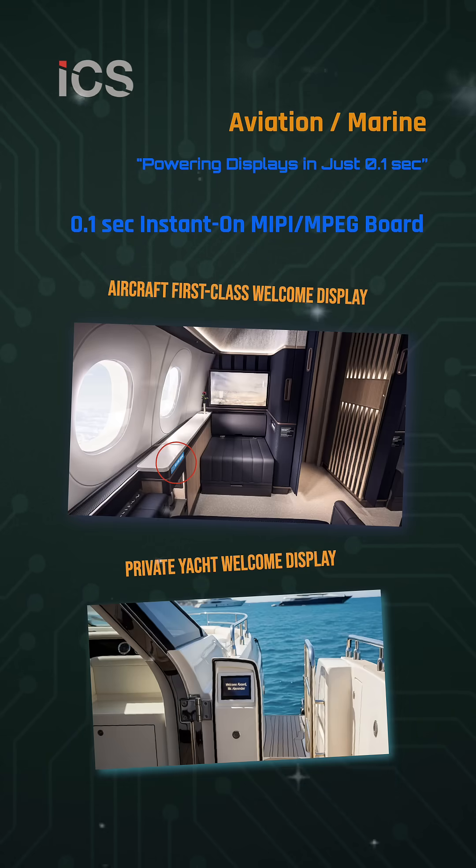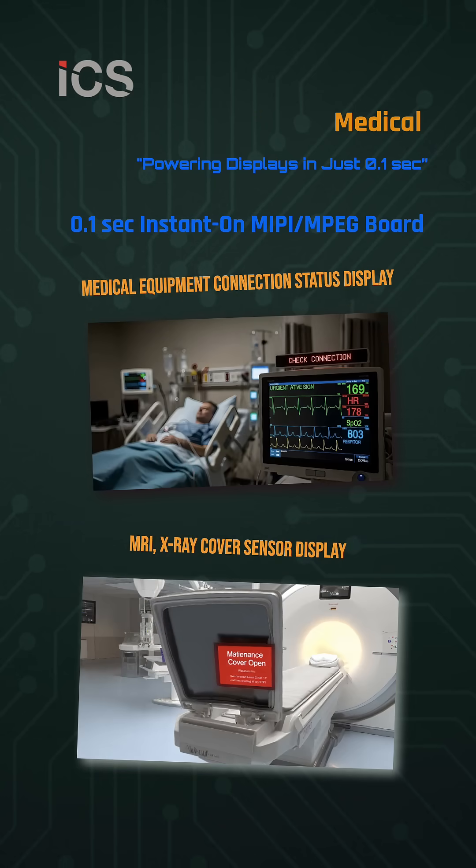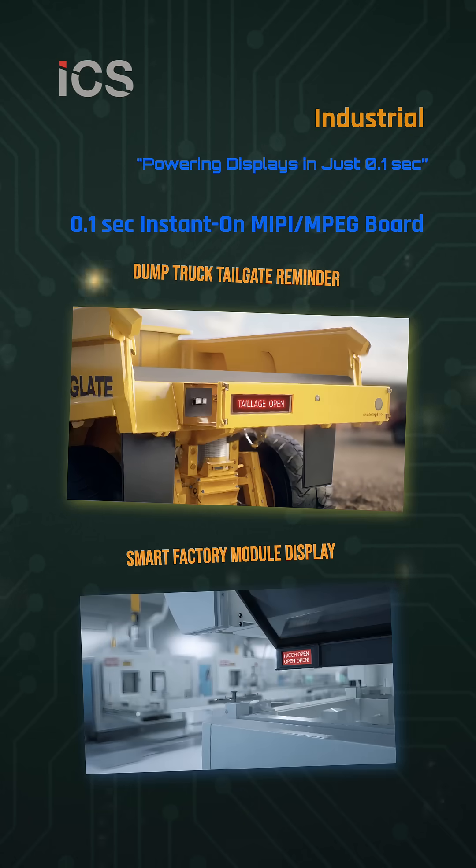In aviation and marine, it delivers personalized welcome displays for first-class aircraft cabins and private yachts. In healthcare, it monitors equipment connections and maintenance covers for MRI and X-ray systems, boosting safety and efficiency.